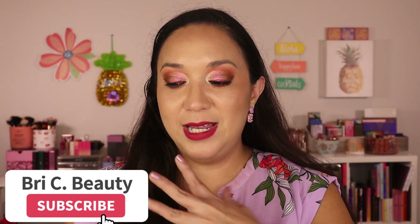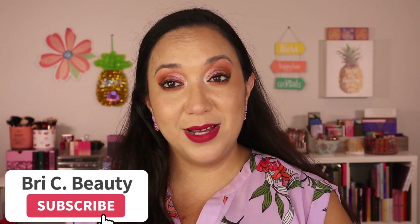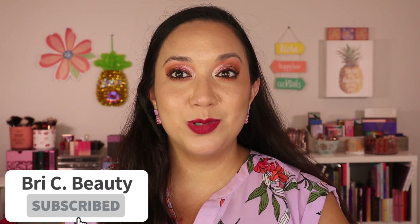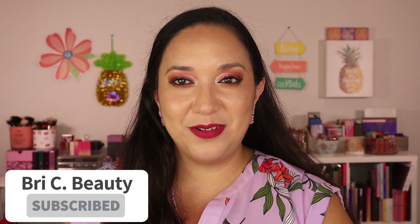Before we get into this video, if you're new here, hello and welcome! My name is Brie and I am just a crazy lover of all things beauty. I like to post a lot of fun colorful makeup content and I do a lot on indie makeup, so if that's what you're into, please consider hitting that subscribe button and joining this little family.